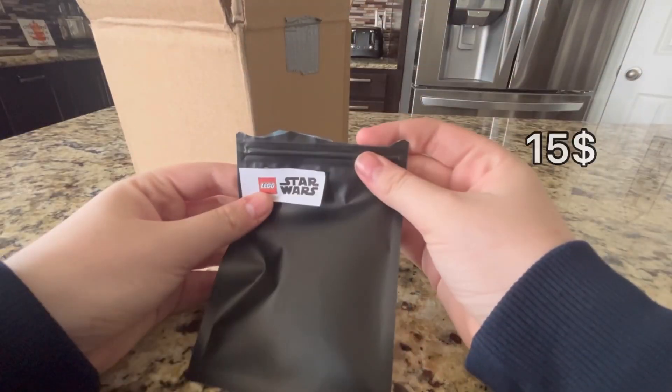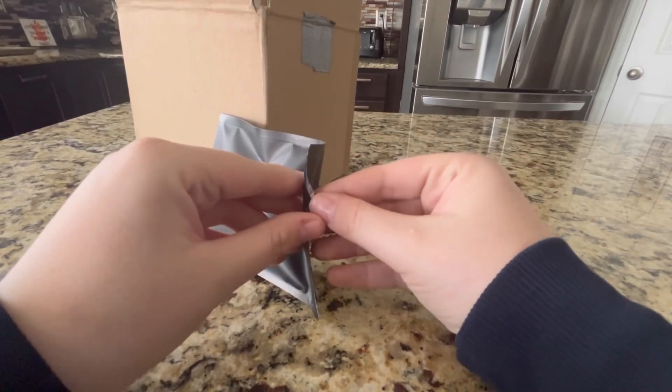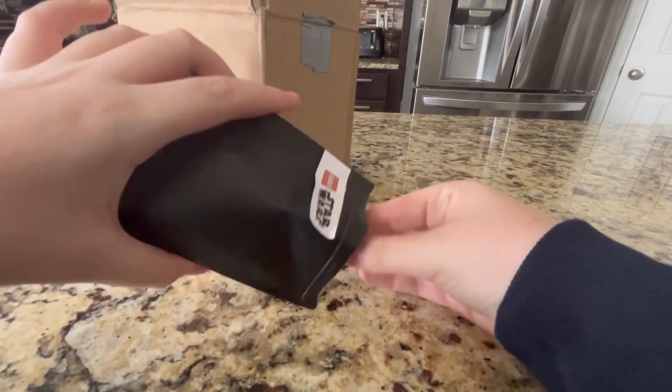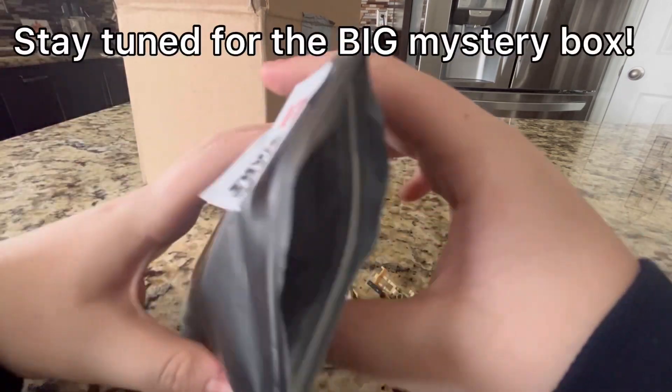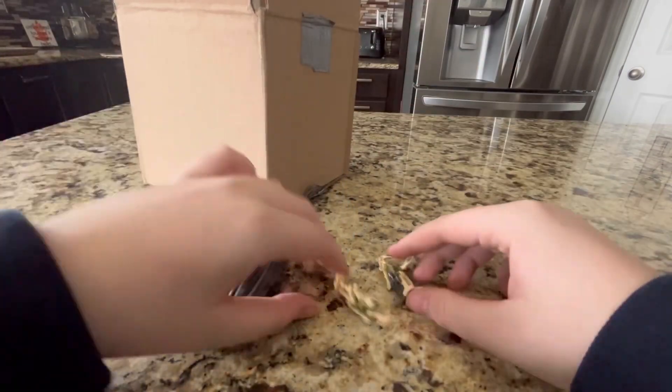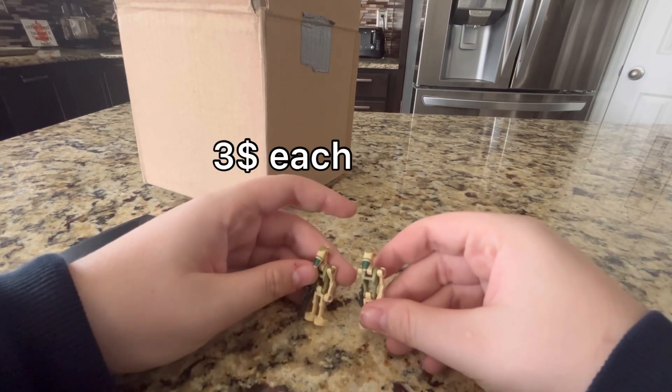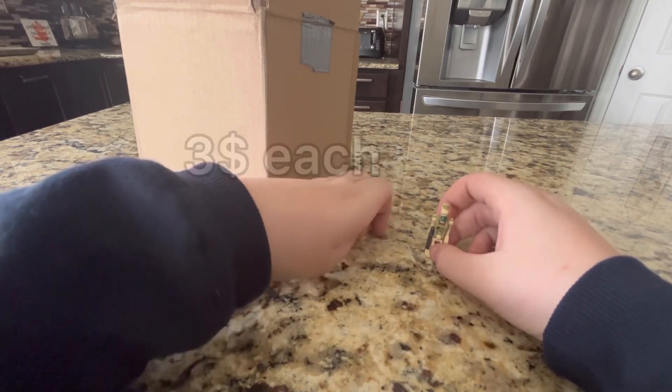First, mystery blind bag. These blind bags cost $15 each. Looks like we got two camo battle droids. These cost about $3 each, so $6 in total, which is a little unfortunate, but we do have another blind bag, so let's get into it.